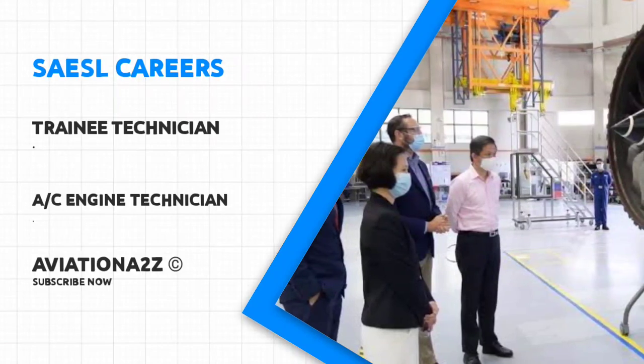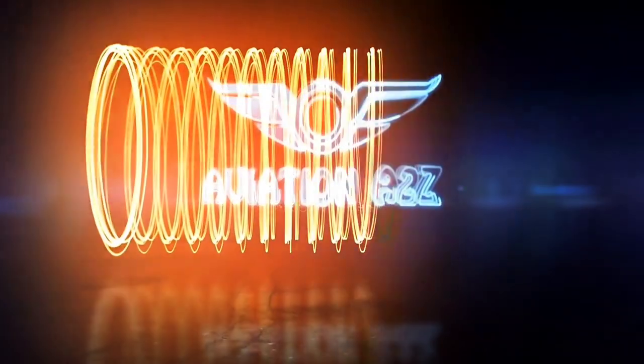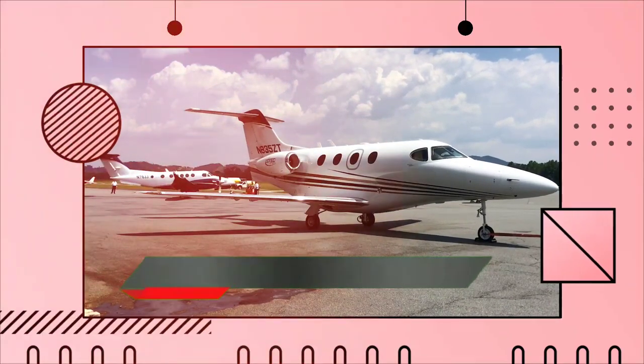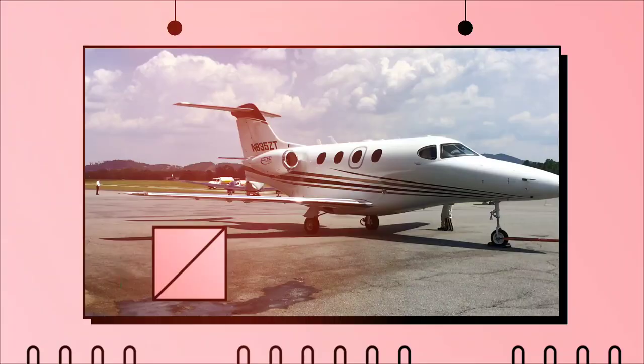To know more about it and to apply, watch this video till the end. Before we start, let us see in detail about the organization. If you are new, subscribe to our channel and click the bell icon to never miss such job opportunities.